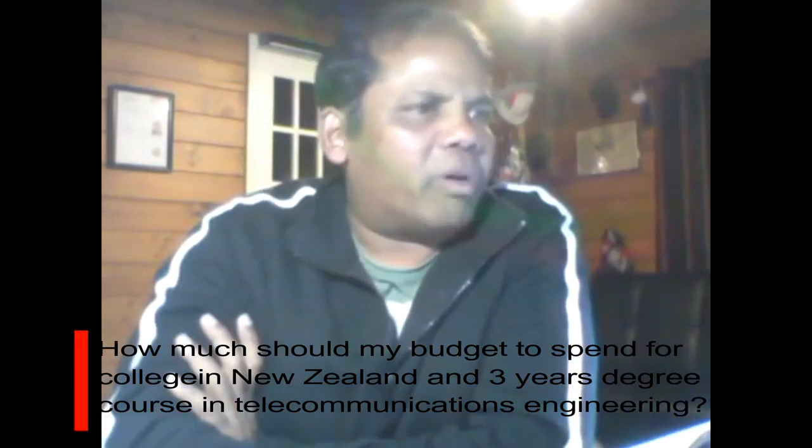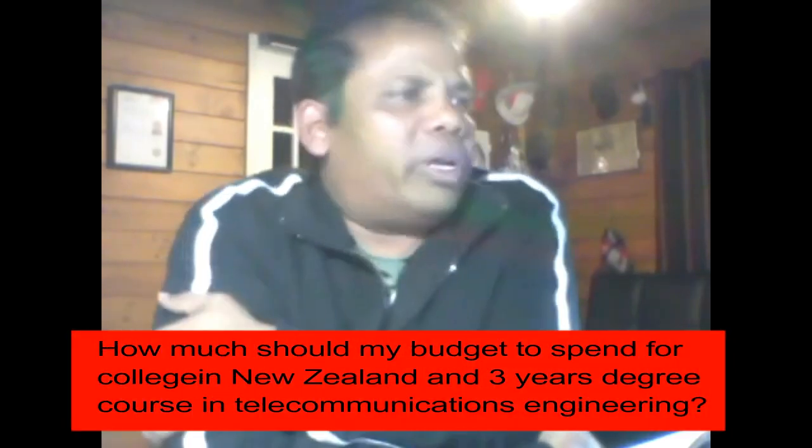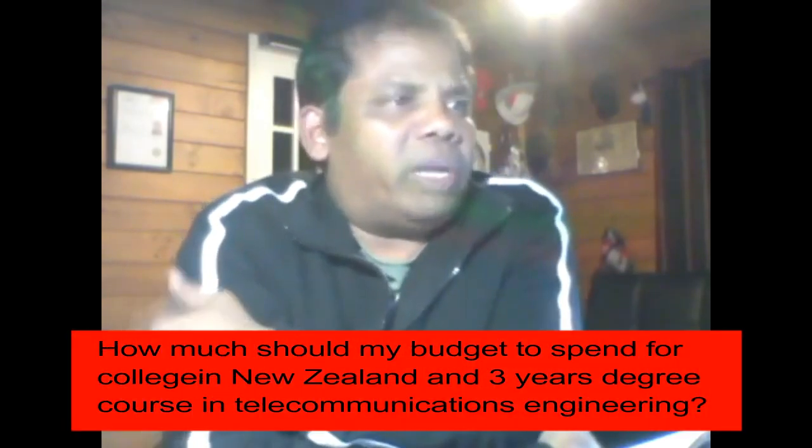How much should I budget to spend for college in New Zealand for a three-year telecommunications engineering degree? For a three-year course in New Zealand, you will need fees for three years and living expenses for three years. Fees will be approximately 25,000 New Zealand dollars per year, and living expenses are 15,000 per year, so that's 40,000 per year.